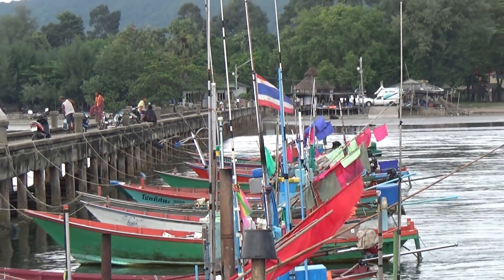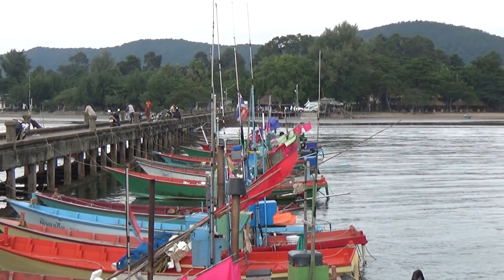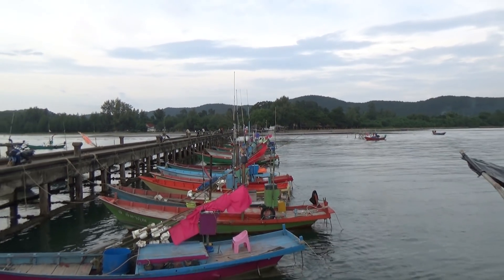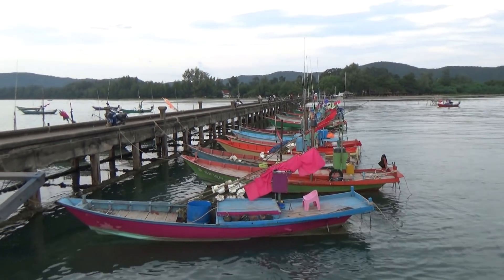Alright guys, that's it — a quick look at some boats. Very colorful, very cool looking boats. And look at this one — pink! Ha, I love it.